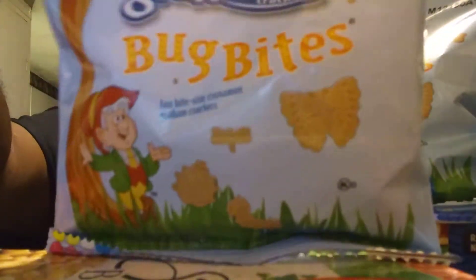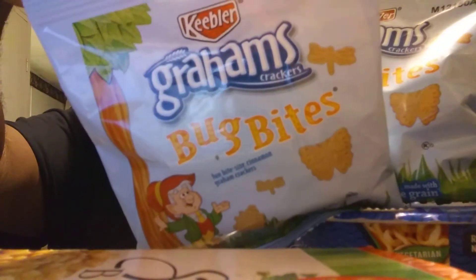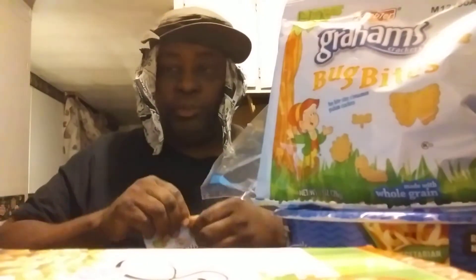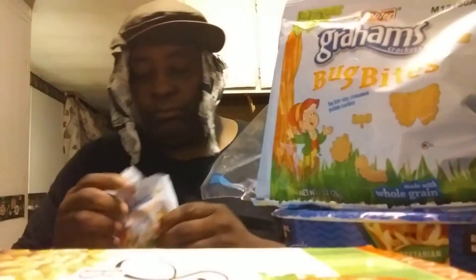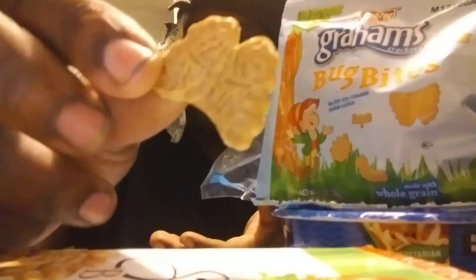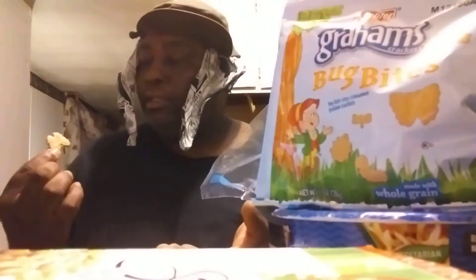Bring it in close for y'all to see. Kibler Bug Bite. Alright, it's breaking through. Let's see what it tastes like. It smells like an animal cookie, but it's like cinnamon. It smells like it would be more of a cinnamon cookie.